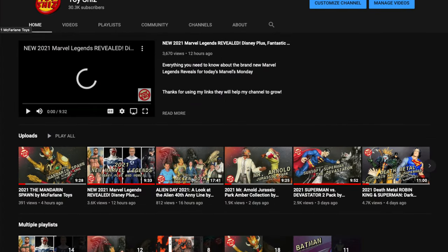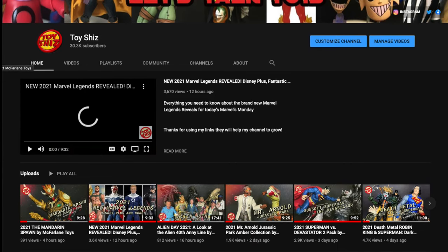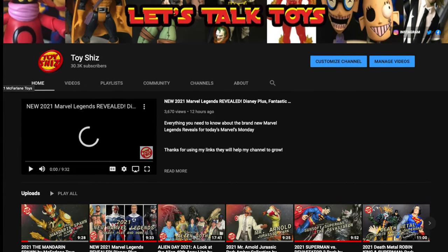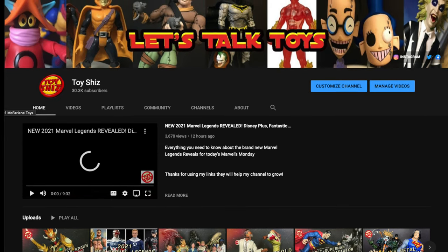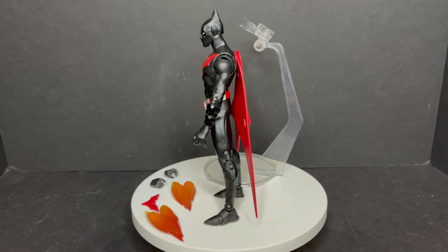And if you haven't already, I do ask you to consider subscribing to my YouTube channel — old toys, new toys, daily news updates. I guarantee you'll find something here that you'll like. Now let's talk about this brand new Terry McGinnis Batman Beyond figure.